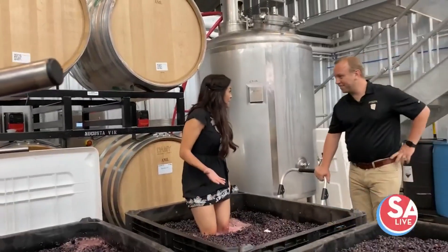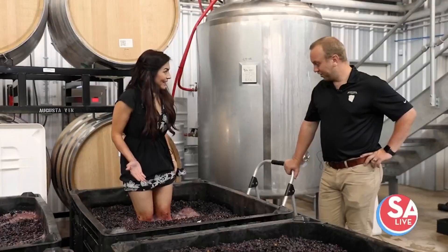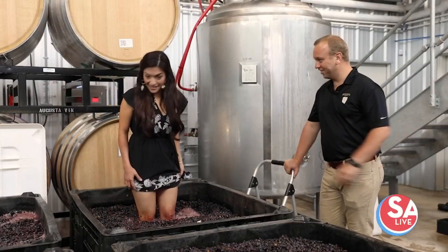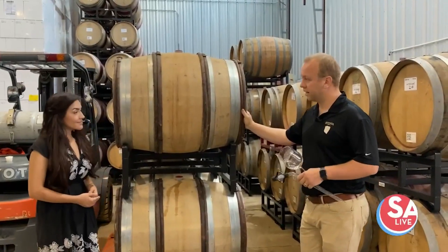Hey Jen, what are you doing? I know you're passionate about winemaking, but you're taking it to a whole new level. You said the feet are better, right? Sure is — so I just decided to get in!